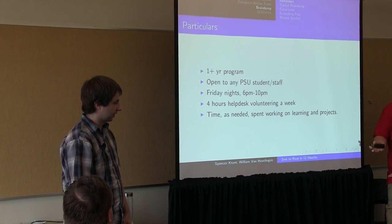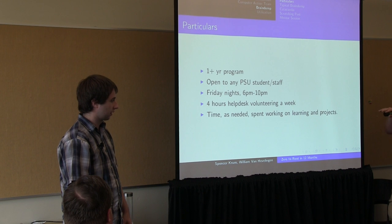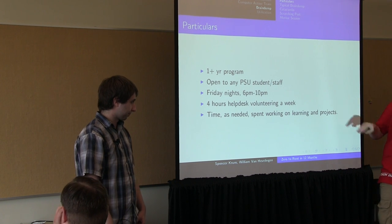In exchange for the brain dump, because it's an apprenticeship program, we ask that they spend four hours monitoring our front desk, resetting passwords, helping users, feeding printers — that kind of stuff. We also ask that they spend a little bit of extra time. The real magic of this program is when they spend a little extra time working on something more.